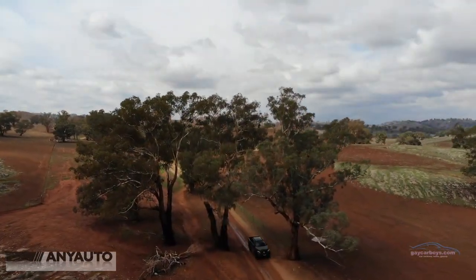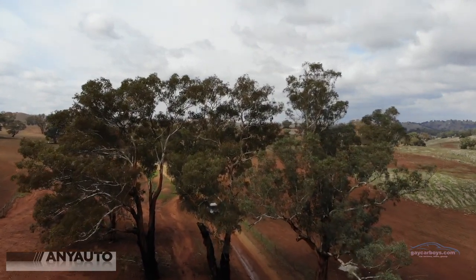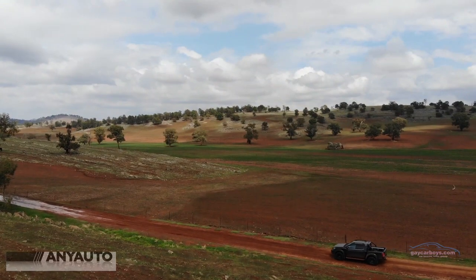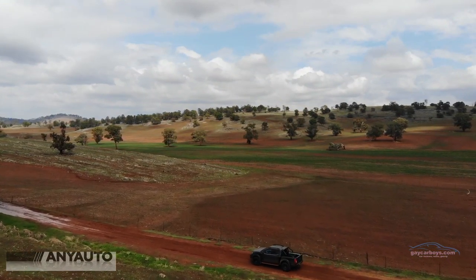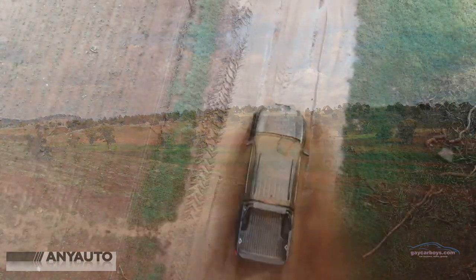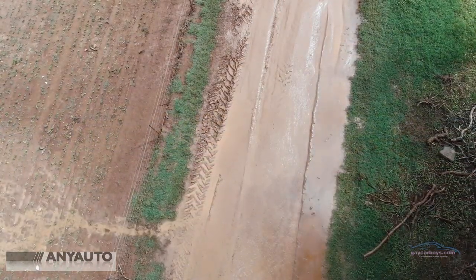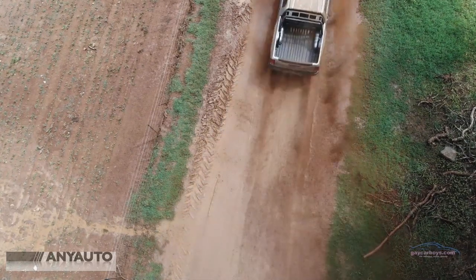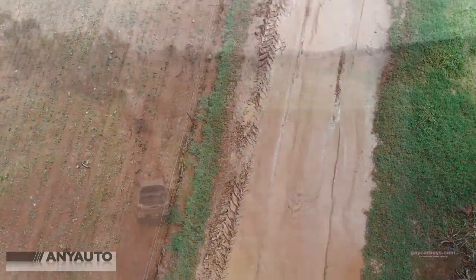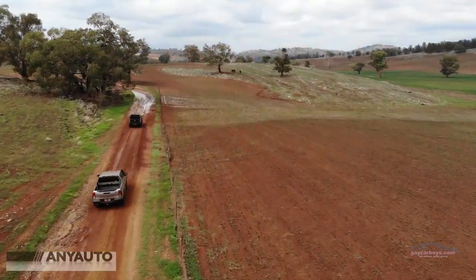A few weeks ago we took another top-of-the-range Navara out to the farm. We splashed around in some puddles and a bit of mud, and we climbed to the top of a very rocky mountain top. Navara was unbelievably capable.